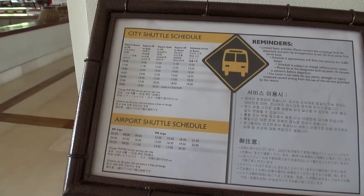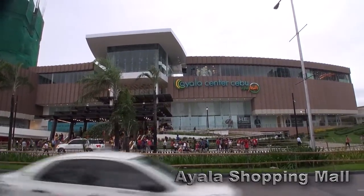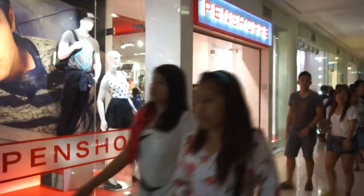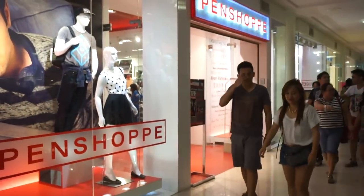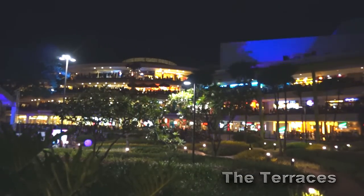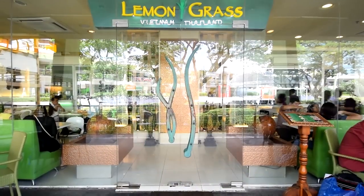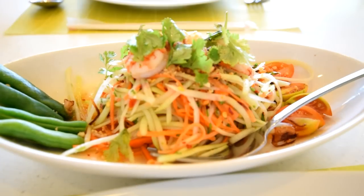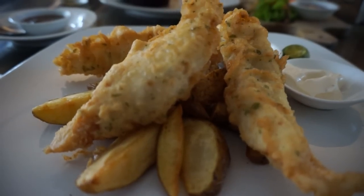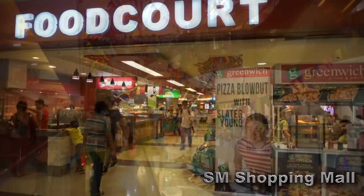The Shangri-La also organizes shuttle services to the airport, and also to the shopping malls in Cebu City — both Ayala and SM. My favorite is Ayala Shopping Mall. There's heaps of shops here, and it's also worth checking out the Terraces area. It's a nice outdoor multi-level dining area with plenty of options of different cuisines, as well as cafes and coffee shops. It's a popular place in Cebu for locals to hang out.